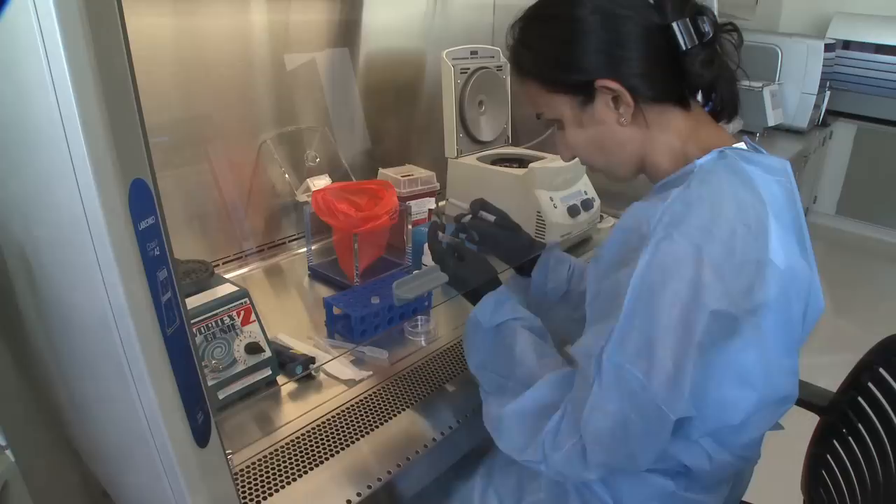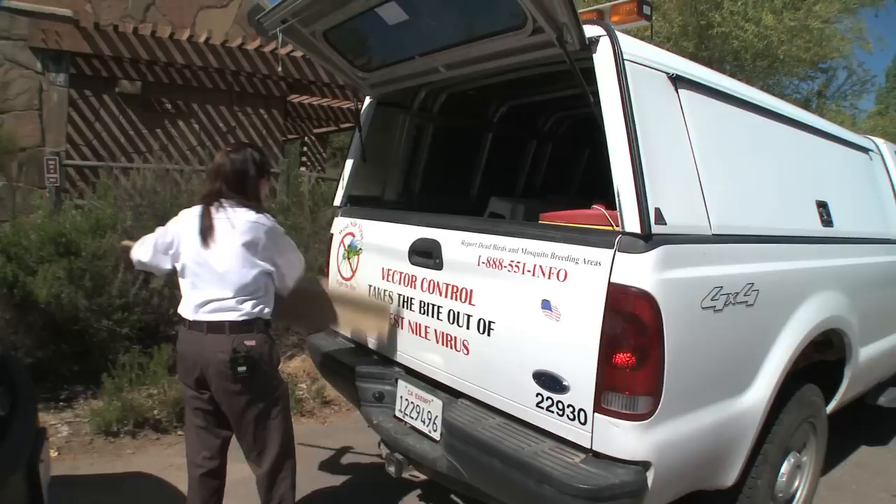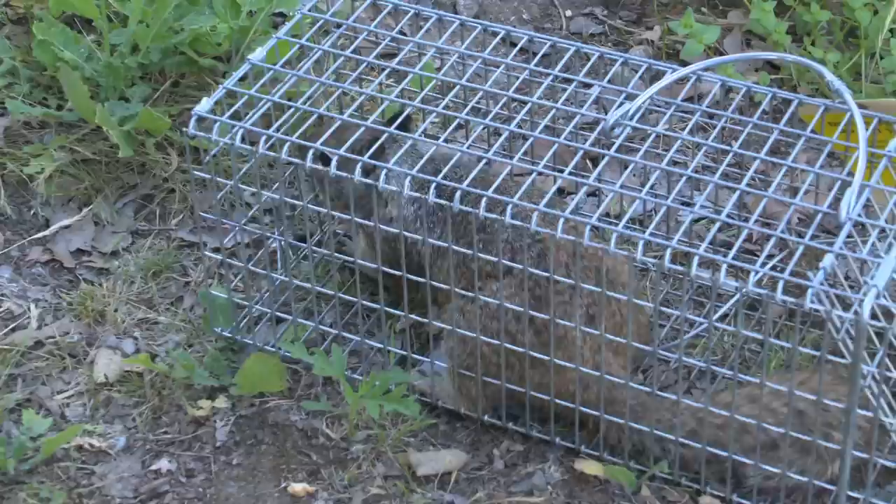Once collected, a test can determine if the ticks are carrying tularemia, a fever-inducing bacterial infection. But ticks aren't the only disease-carrying vector out there. Thankfully the list is short, but it keeps the field workers very busy.